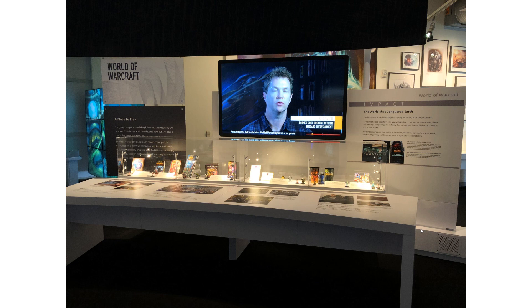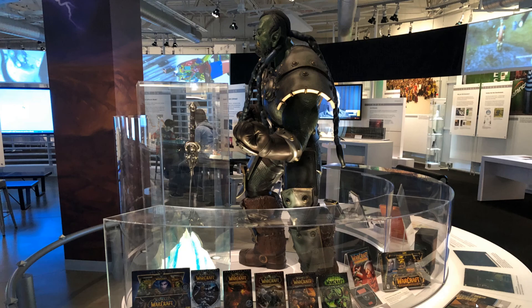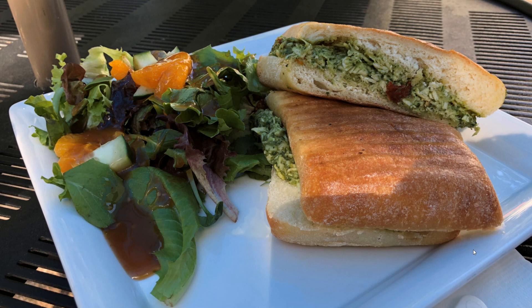More World of Warcraft stand merchandising, and — is that an orc? I don't know my Warcraft stuff; I can't even tell you if that's an orc or not. My lunch at the restaurant — I can't remember exactly what it was but it had pesto in it and it didn't agree with me, that's all I remember.